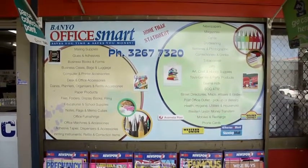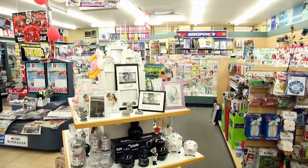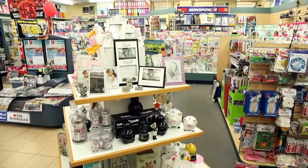Get what you're looking for at Banyo Office Smart. Stationery is a breeze, with everything from paper clips to office furniture.